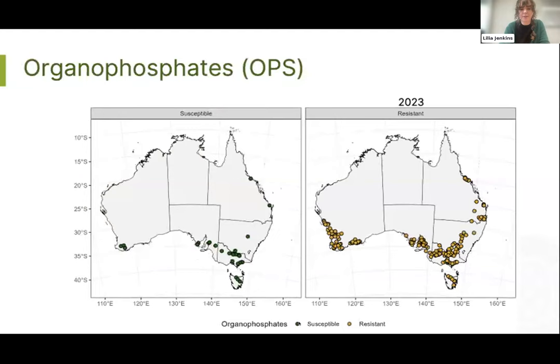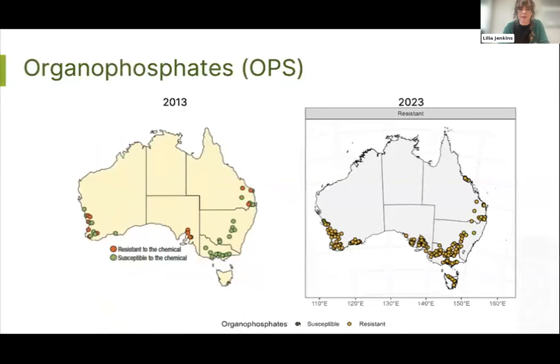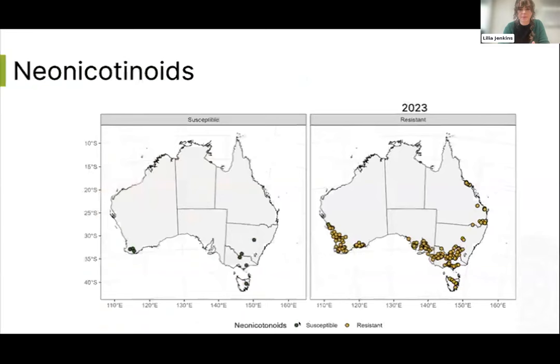With organophosphates, the level of resistance is a little bit lower so they can still be used to sort of control GPA, but it's a real risk because resistance can actually be switched on in response to stresses. It's still inherently risky and best to avoid it. You can see that resistance is really spreading, especially in WA and along the coast of Victoria.